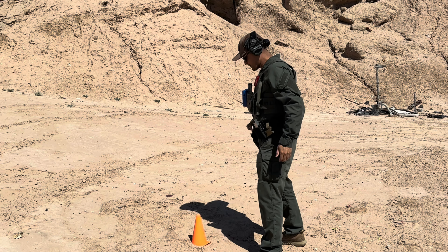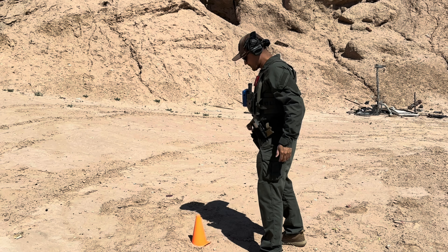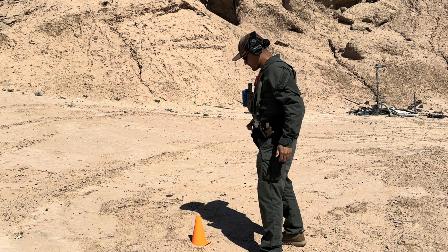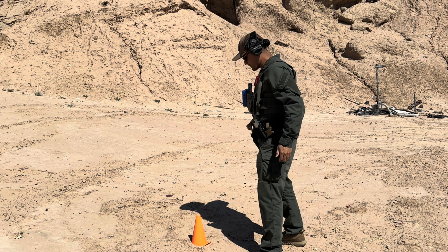Some ranges and some firearms instructors will give you a command to pick up your magazines and any items on the ground. Some won't — make sure you ask. At this point, if anybody has magazines to pick up off the ground, go ahead and do so now. Your group or team would do so with the gun holstered, and they would pick up the mags.